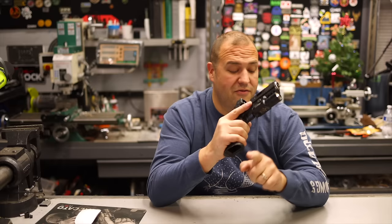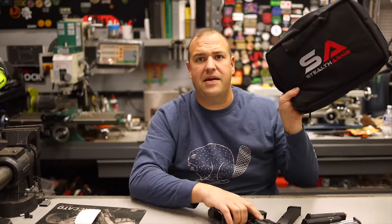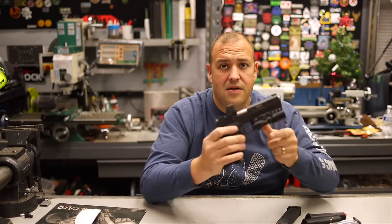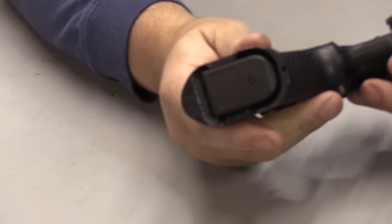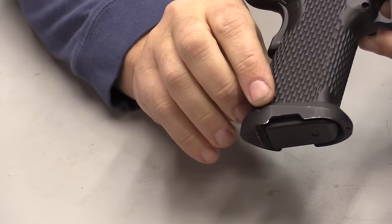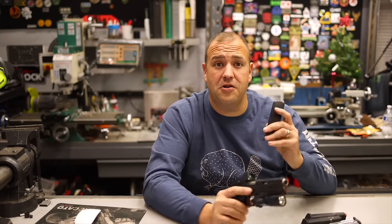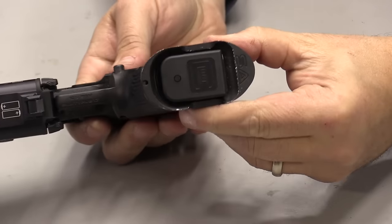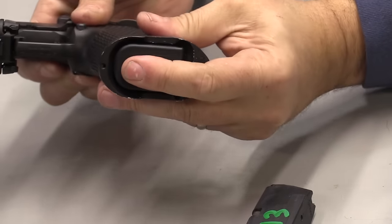If you did take the magwell off, it's a very low-profile overall finish. One of the questions I had was magazine compatibility. It ships with this nice bag, two magazines, the gun, and the manual. I was curious how magazines fit. The Gen 5 style magazines fit just fine, no issues whatsoever. There are even cutouts in the magwell in case you need to strip the magazine. I'm a firm believer that if you're going to run a magwell, you should also run extended base pads. Gen 4 and previous also fit just fine.